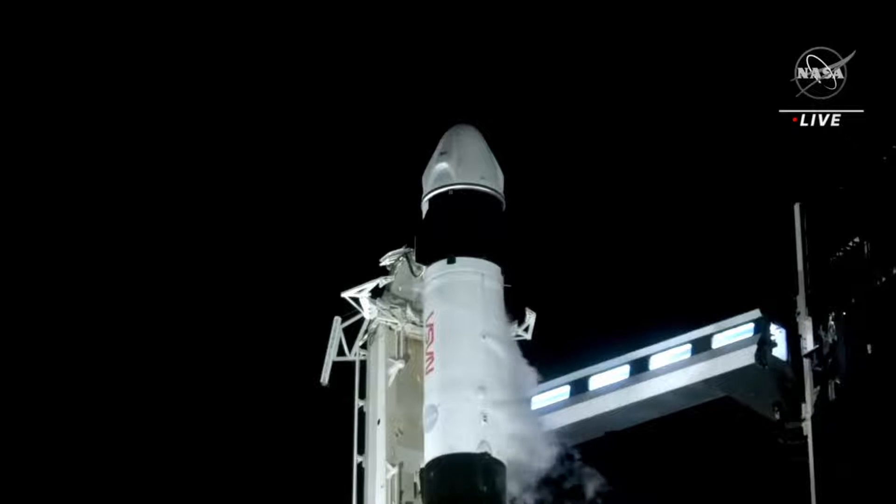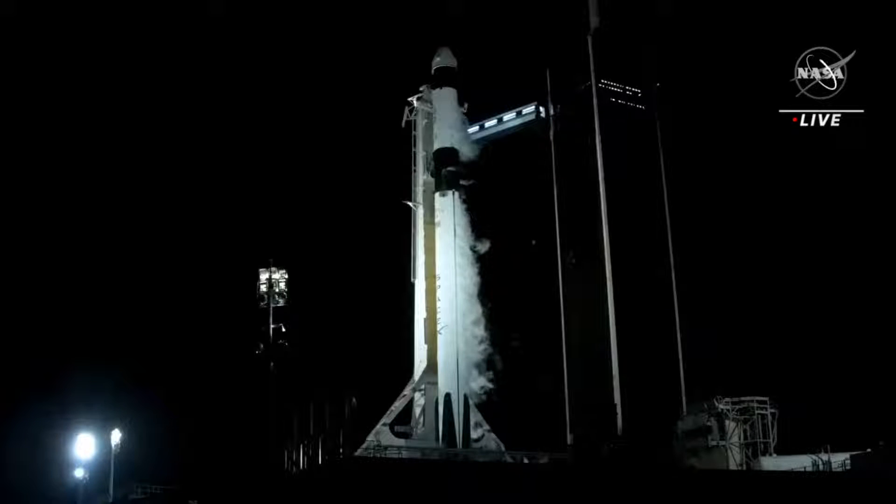30 seconds away for an on-time launch. At the time of liftoff today, the space station will be flying 260 miles over southeastern Iraq.